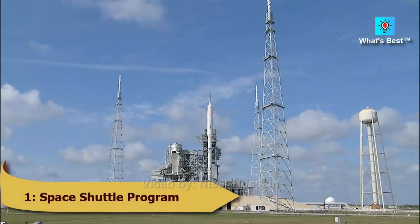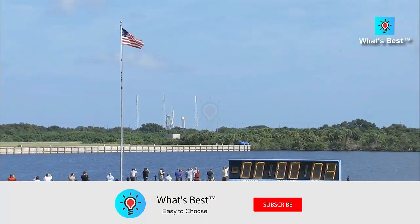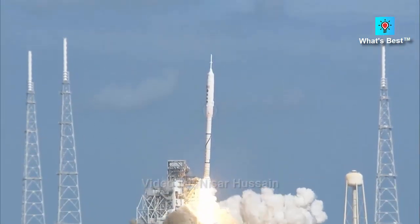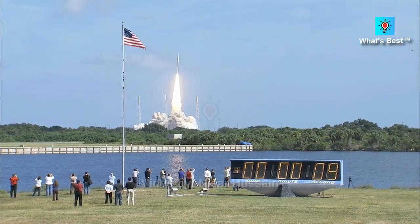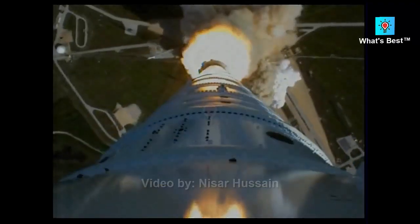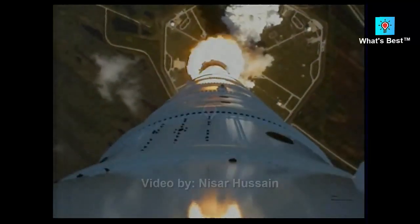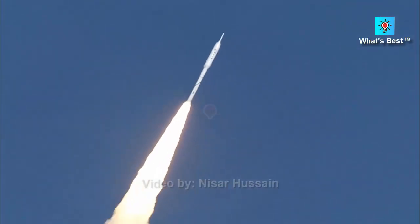Number 1: Space Shuttle Program — estimated cost of $209 billion. The Space Shuttle Program in the 1970s gave birth to the world's first reusable orbital spacecraft, instead of single-use rockets disposed of after each launch. It consisted of an external tank, two solid rocket boosters, and the famous orbiter vehicle — one of the most well-known feats of engineering ever constructed. The program cost between $196 and $209 billion, had 135 launches at more than $1.5 billion per launch, and was succeeded by the SLS Space Launch System just two months after its last mission in July 2011.